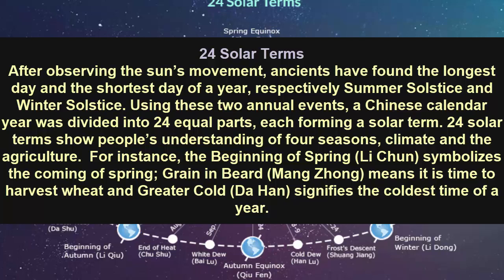Rain in Bear means it is time to harvest wheat, and Greater Cold signifies the coldest time of a year. I'm Carrie Cecil. If you found this a good video, please like and subscribe to our channel. Thanks for listening. See you next time.